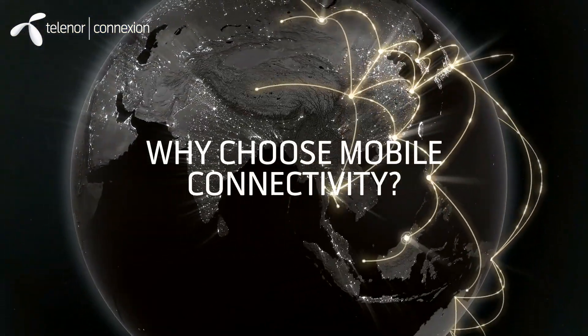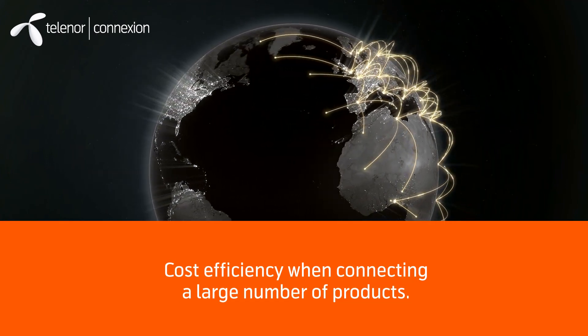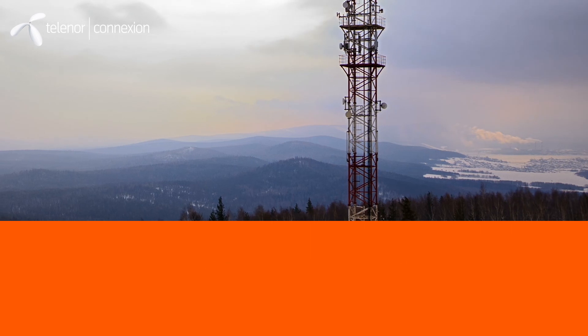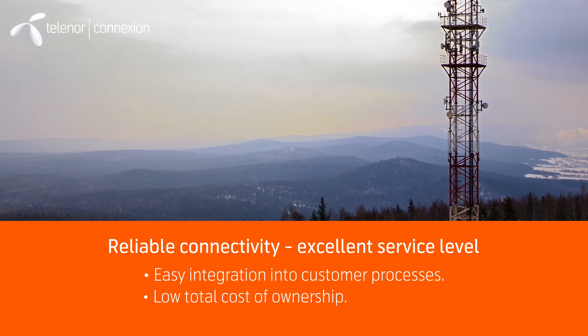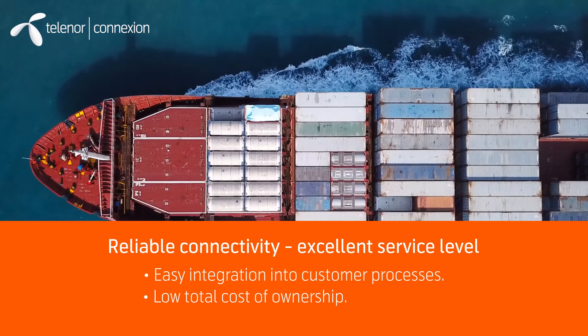Why mobile connectivity? Mobile connectivity is an outstanding connectivity option when connecting a large number of products, especially over a wide geographical area. It is an established, well-proven, and future-proof technology, and has offered highly reliable connectivity and excellent service levels to companies for a long time.